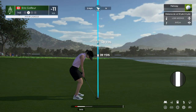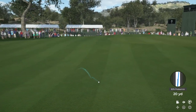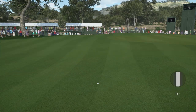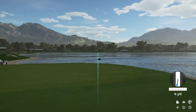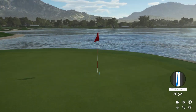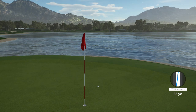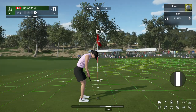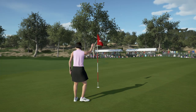Second shot here on the 14th hole. And here we are with the third shot. Oh, that's great — it just missed the hole. That's tiny. A lovely opportunity to save par here. We'll take that.